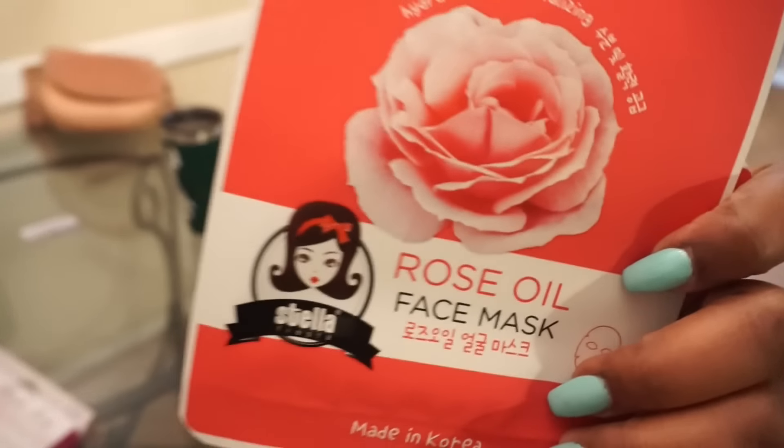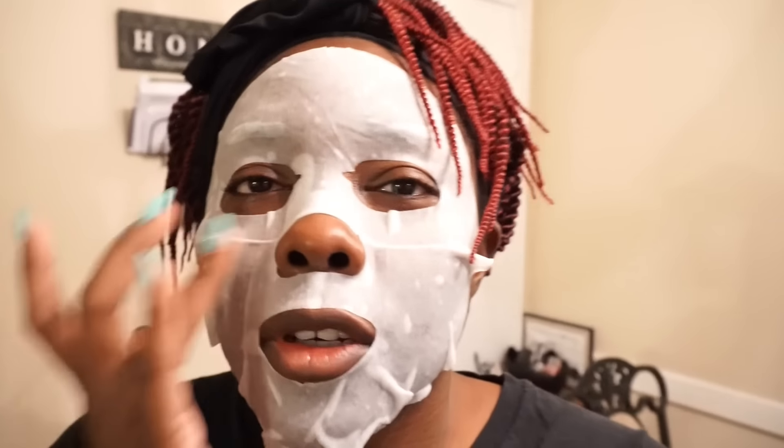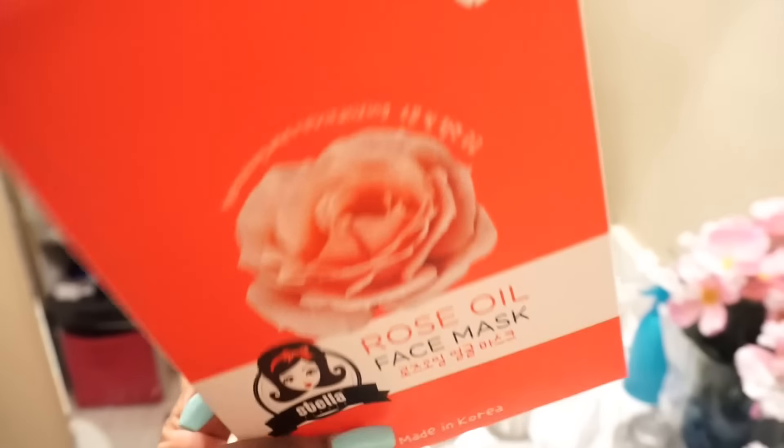I had this rose oil mask on for probably about ten minutes and it's kind of making my face itch a little bit, right around here. I kept it on for about 15 minutes and took it off. It didn't do anything to my skin but I'm gonna try it again since I did buy a whole pack. It did make my skin itch slightly around my nose and my mouth, and that never happened when I do my sheet mask.